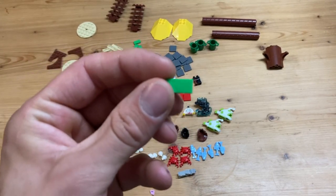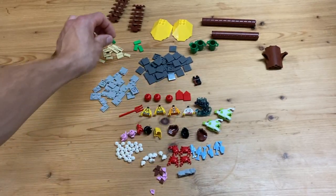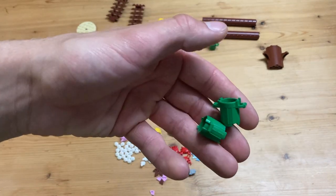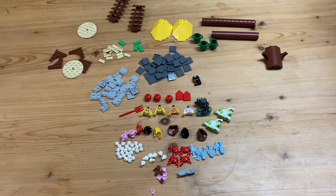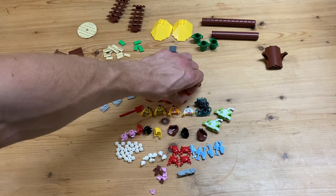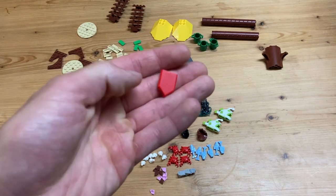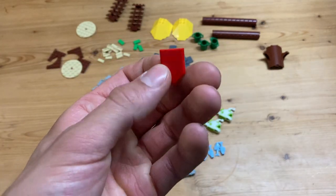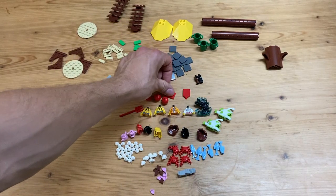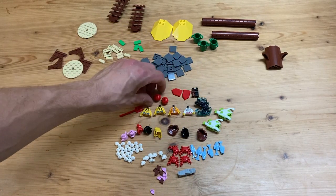I got some random light green bricks - I don't remember why, but I think these had a purpose. Then we got three of these garbage cans in green. I have a lot of them in gray but not many in green. Then we have some of these Nexo Knight shield pieces in red, and I was gonna use these for the Gryffindor common room in Hogwarts.